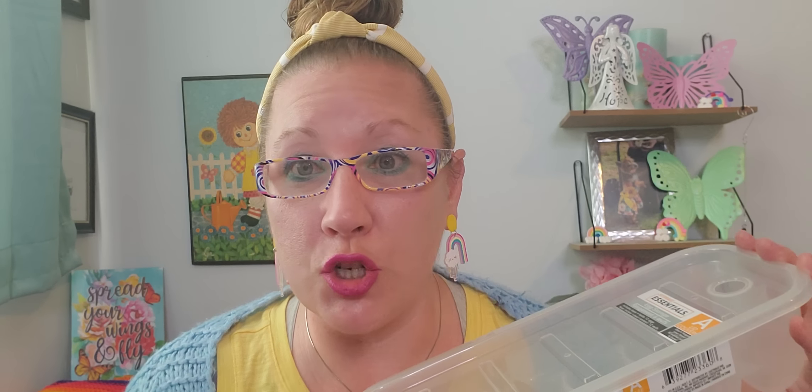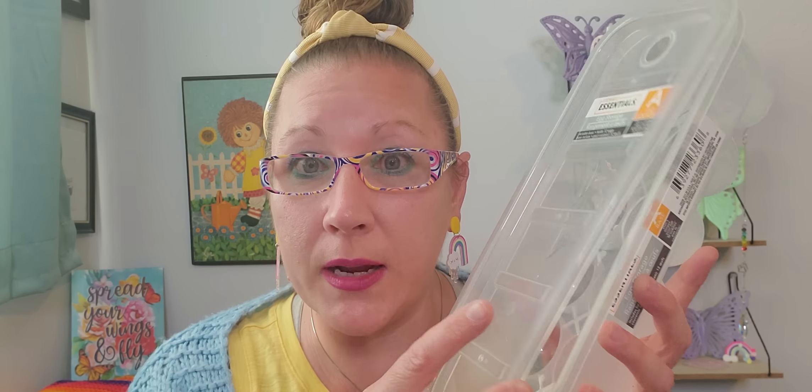Then I found this magnificent egg tray — Storage Essentials egg storage. It holds 12 eggs with a lid that has a little ventilation hole. I will say, however, that this lid is extra flimsy — if you get one, it's really just for stacking purposes. Be extra careful of this lid because there's no suction, no snap or anything like that. It's a great tray, but be cautious of the lid.